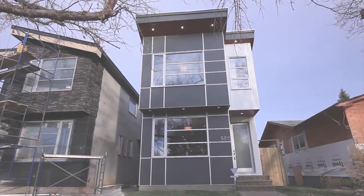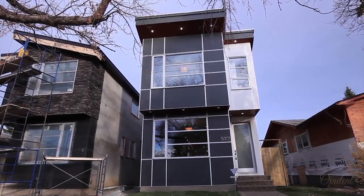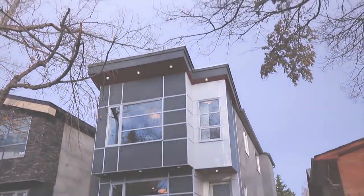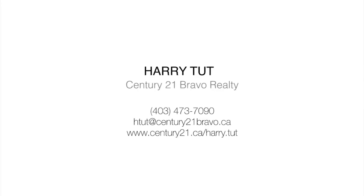Come view this modern masterpiece, located in one of Calgary's most glamorous locales of Spruce Cliff, and walking distance to green space, pathways, and ravines. For more information or to view this sensational home, please contact Harry Tutt. Thank you for watching.